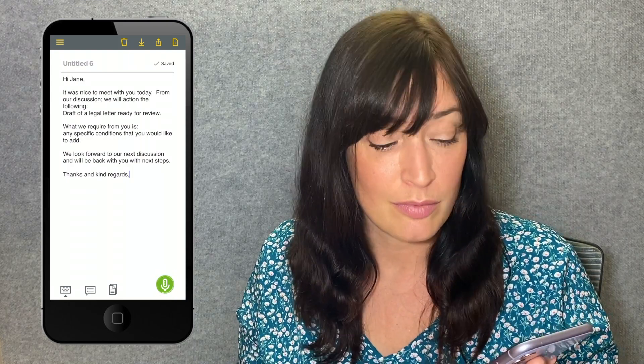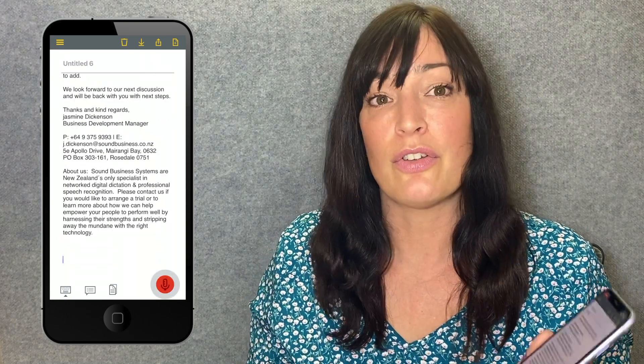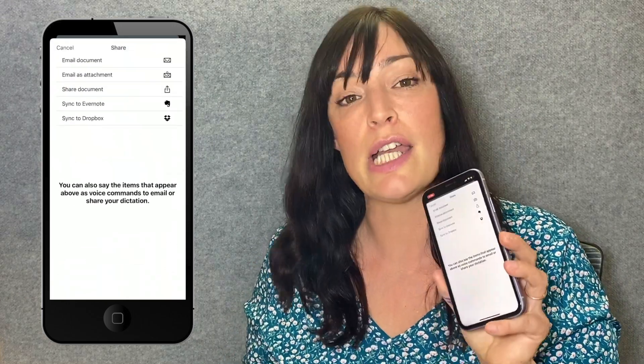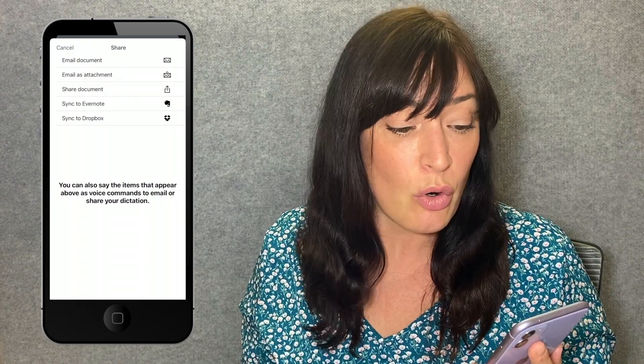New line. Insert signature. So I've just turned the recorder off, and what we're going to do now is you can either email that straight away to whoever you need to — it'll just go from your email program.